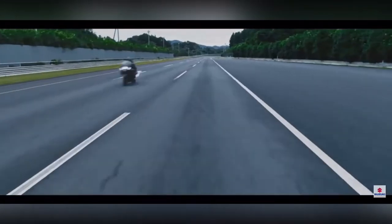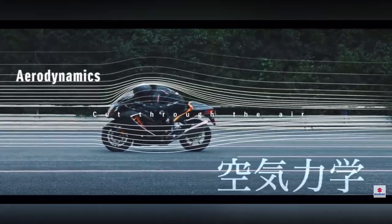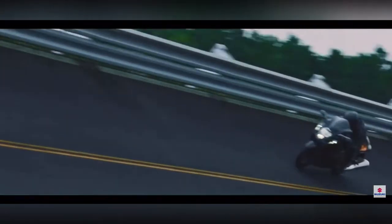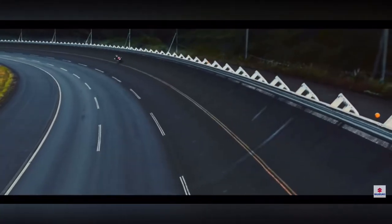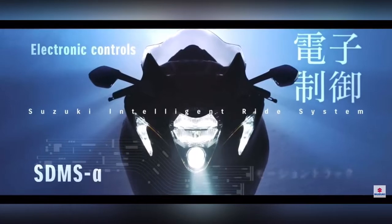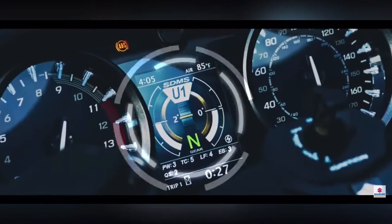It features a digital speedometer and tachometer. This bike can do 0 to 100 in less than 3 seconds, with a top speed of 320 km/h. It costs 20,000,000.